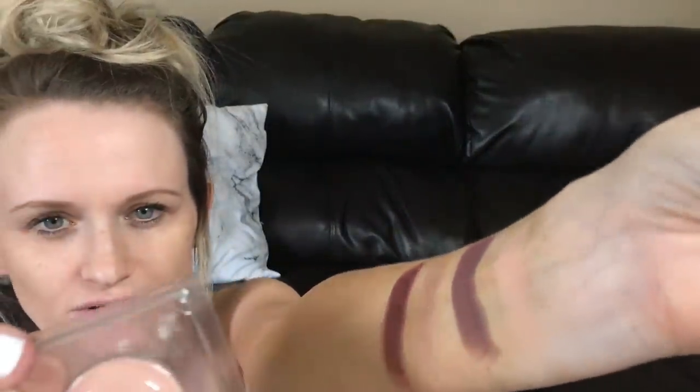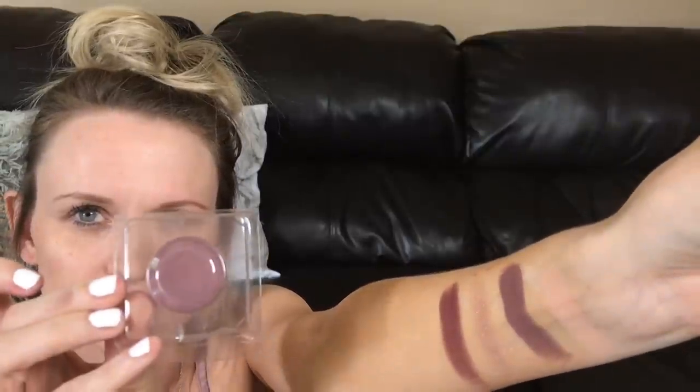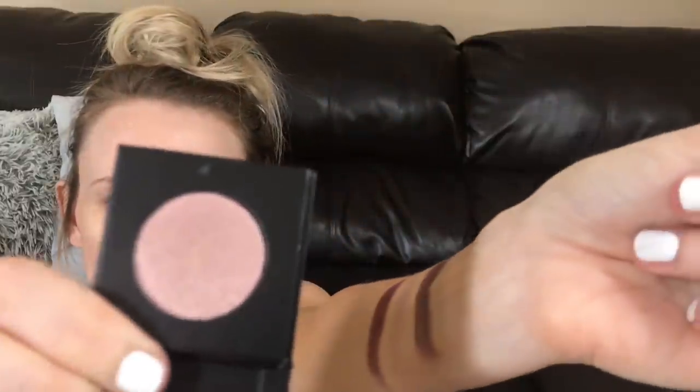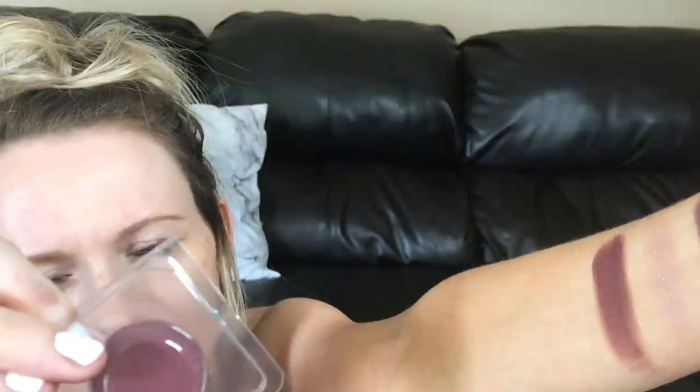I'm going to go ahead and swatch all four of these for you guys. The first color is Discreet — it's a nude, perfect for a lighter skin tone as a transition or base shadow. The next one is a really deep purple called Agile. The next one over, a shimmer color, is called Slick. And the very darkest one is called Fervent. These are all very pigmented shadows.